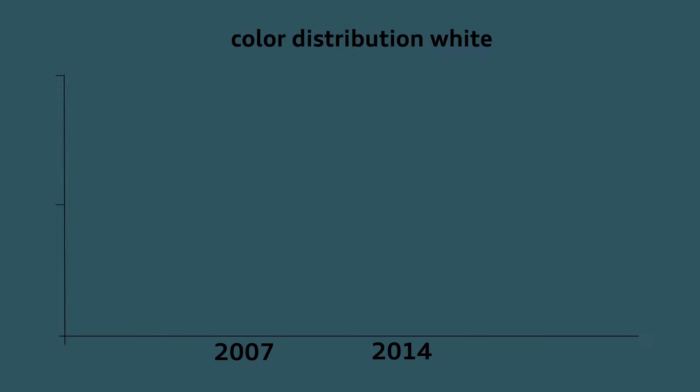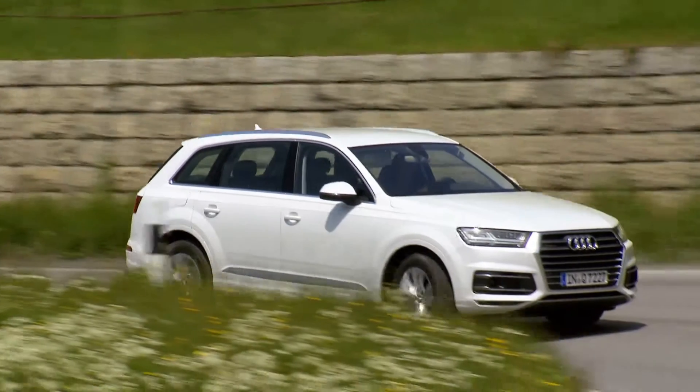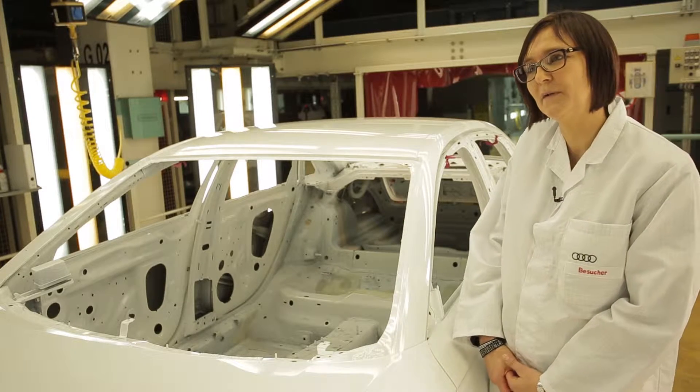Audi varnishes follow the trend of the times. One example is the significant increase in the colour white. In Europe alone, over the past seven years, it's become roughly three times more popular. But what actually triggers trends like these? In Europe, the trend only really started with the Apple and iPad boom, because white then stood for smart, cutting-edge technology.